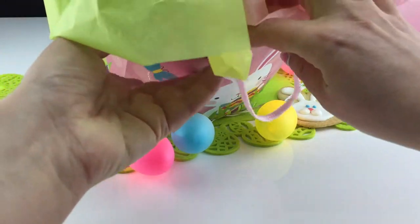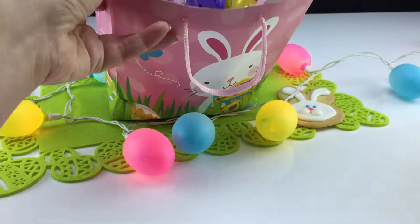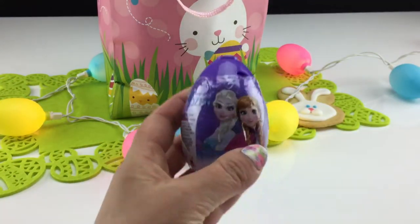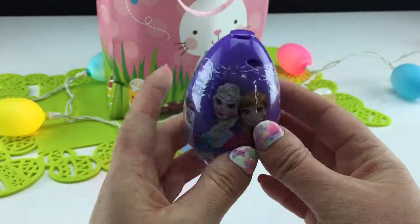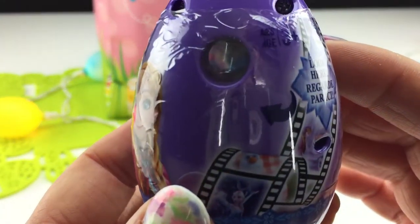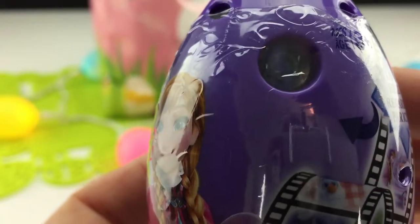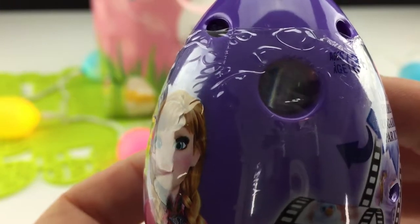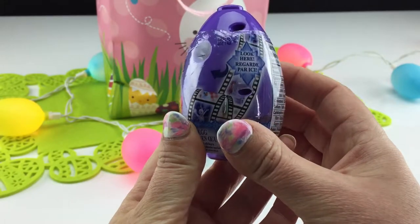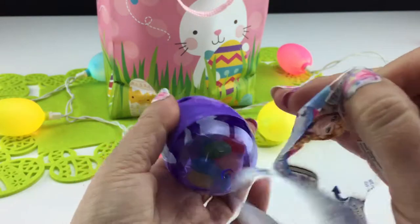Pull out all the tissue paper — wow, look at all the eggs in here! The first one looks like an egg from Frozen, and it's a viewfinder. You can take a look inside and see the picture. At the top there's a little button you can press and there are 12 different scenes that you can view.